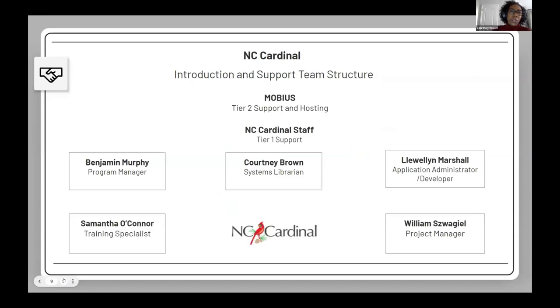We provide a two-tier help desk support structure. The first tier is the NC Cardinal team: Benjamin Murphy our program manager, myself, Luellen Marshall the application administrator and developer, Samantha O'Connor our training specialist, and William Swaggle the project manager. We take on help tickets as a team. Our tier two support is Mobius — anything we can't resolve we escalate to them, and they are also our hosting vendor.